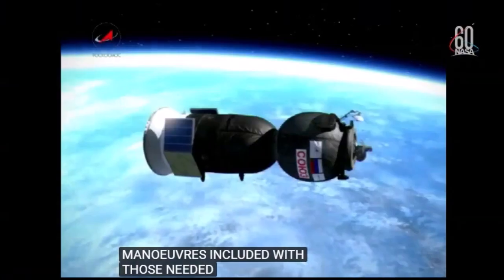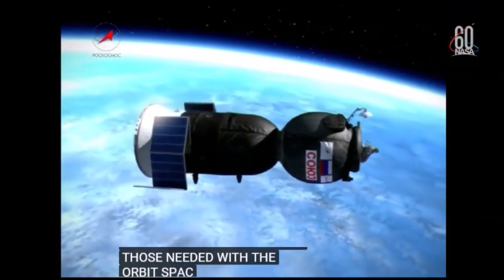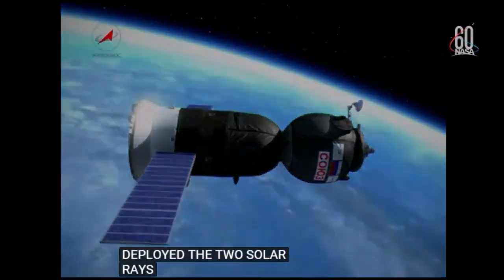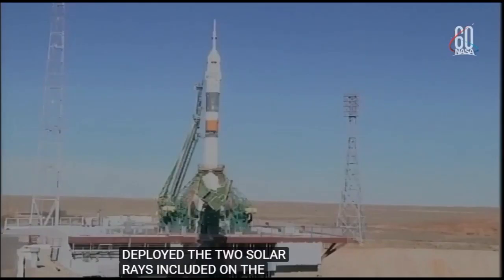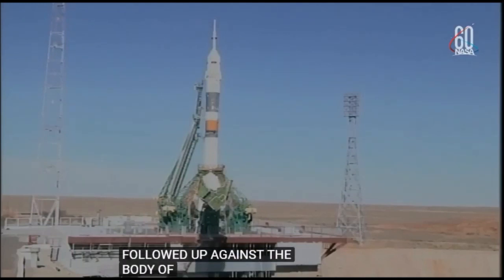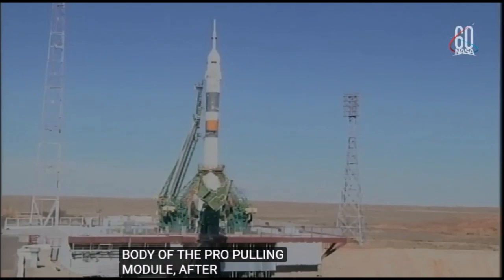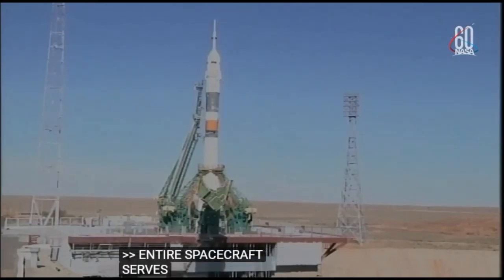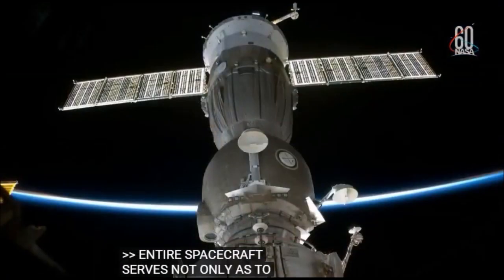Before they are deployed, the two solar arrays included on the Soyuz vehicle are folded up against the body of the propulsion module, which then separates from the descent module after the deorbit burn along with the orbital module. Solar panels span almost 35 feet. The entire spacecraft serves not only as a crew transport vehicle to and from the space station, but also as an emergency return vehicle in the event of the crew needing to leave the space station unexpectedly.